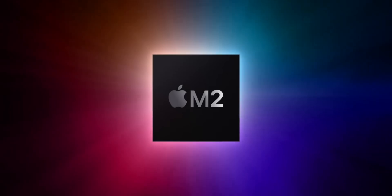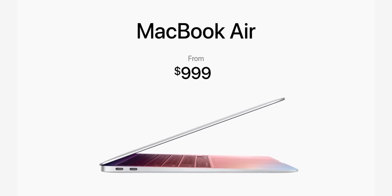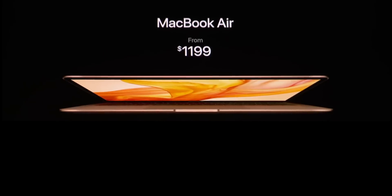M1 versus M2 Apple Silicon, old design versus new design, black bezels versus white, forehead versus notch, potato cam versus 1080p, LCD versus mini LED, $999 versus $1199. If you're perseverating over grabbing an M1 MacBook Air right now, or trying to hold out for the M2 variant later, I've got you covered for this and every single Apple product coming up.